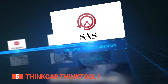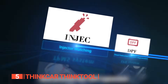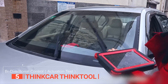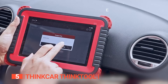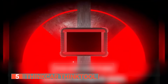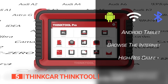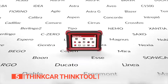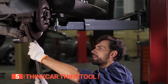You can effortlessly test sensors, activate solenoids, control actuators, perform relearn procedures, and even program select modules. It has an impressively responsive 10-inch touchscreen which delivers clear and concise information for swift access to desired features and real-time data. As an Android device, it comes equipped with Android 10.0, supporting Bluetooth and Wi-Fi connectivity. Its long-lasting battery, 4GB RAM, and 64GB memory make it a comprehensive tool.